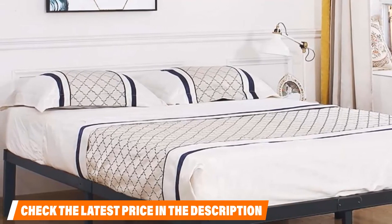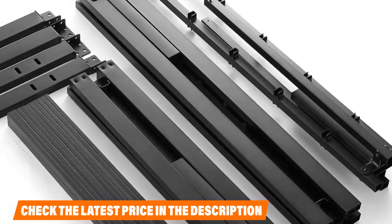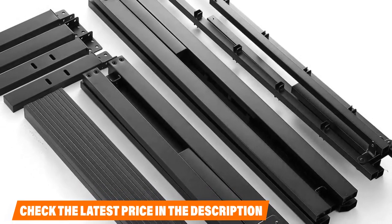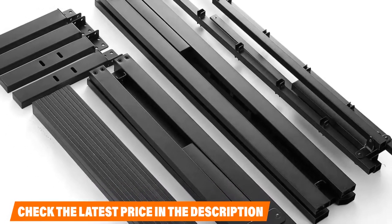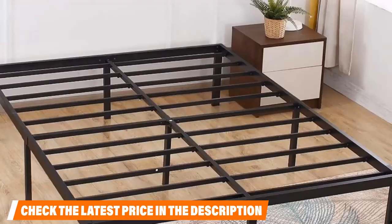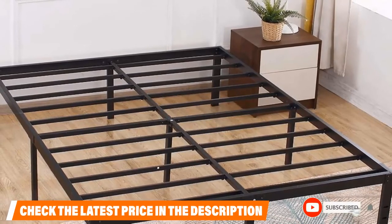With this product, customers should never need a box spring, as it does what old-school box springs do and more. This bed uses reinforced square tubular steel with center support to help maximize its capacity to hold sleepers and their mattresses. Each leg, pole, and frame has been welded together to help increase the overall security of this product.